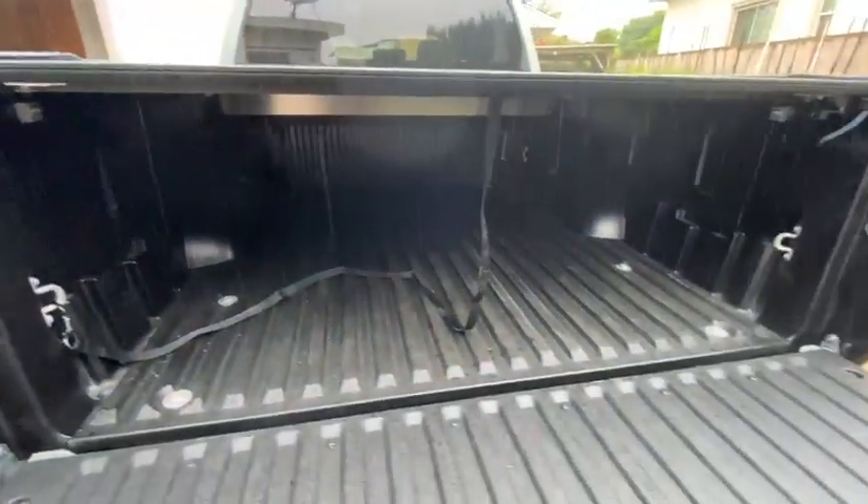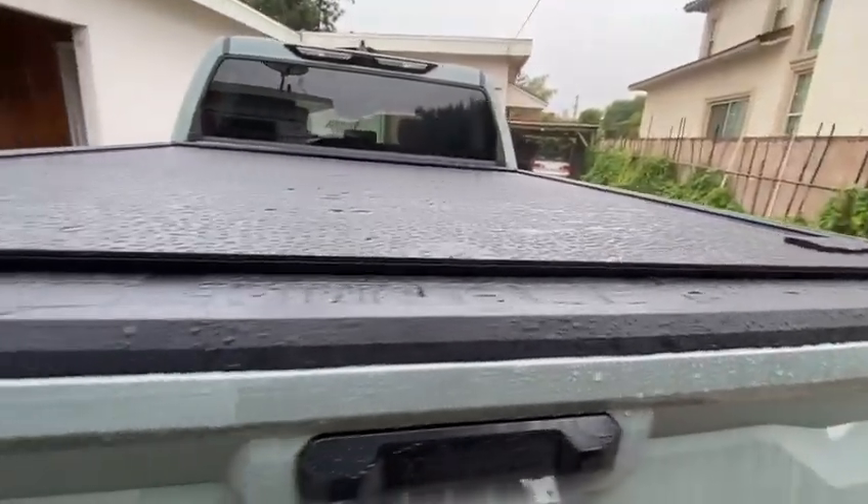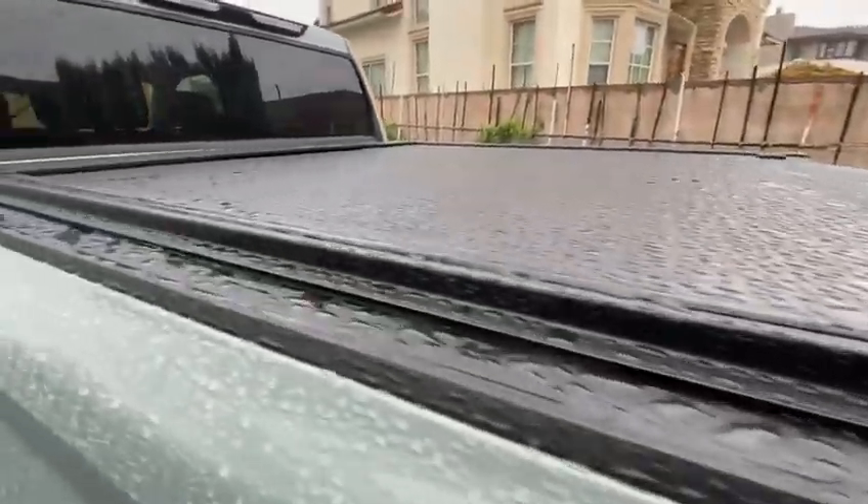It is a great product. No leaks, and it is hard aluminum, which is why I bought it. Very nice design — everything looks very solid.